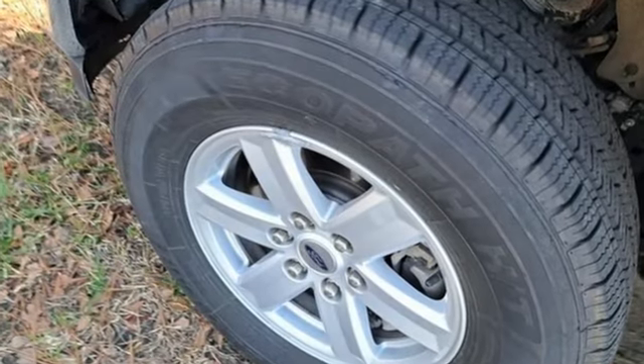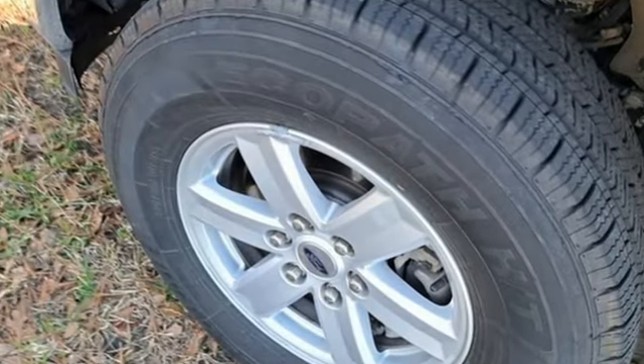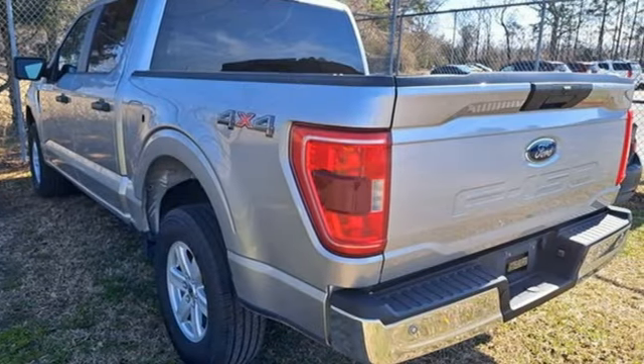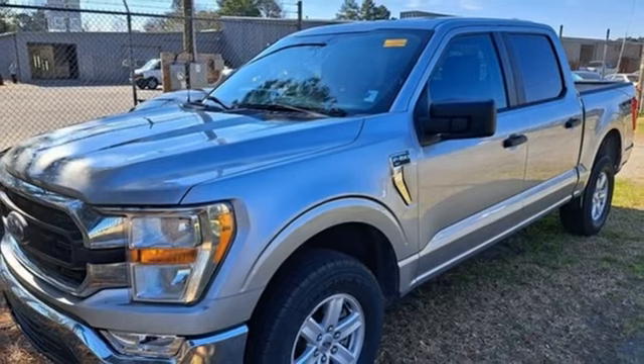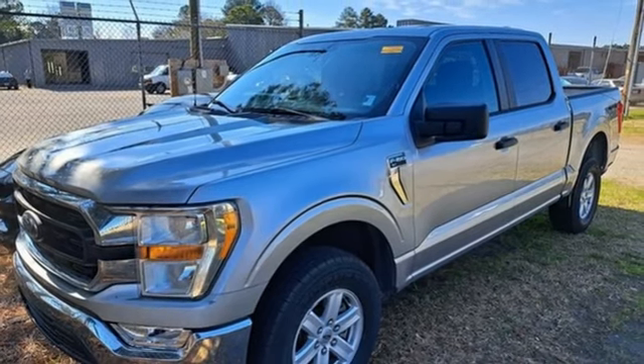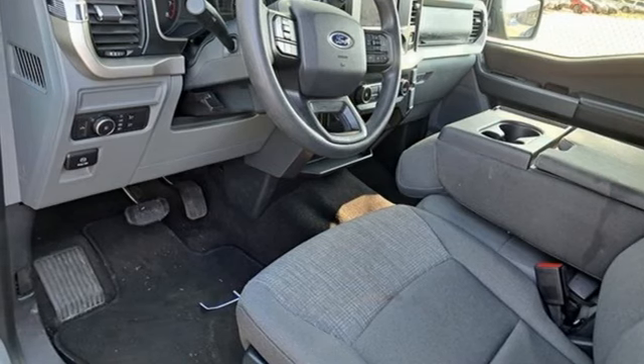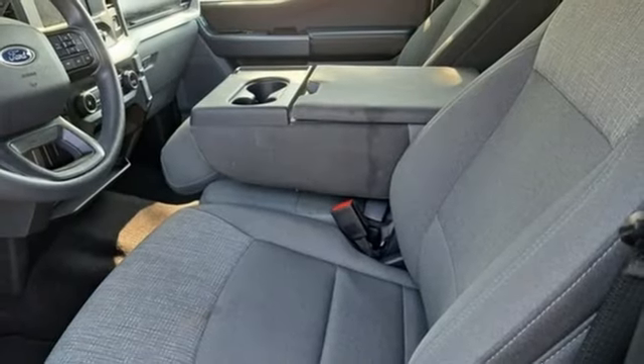Automatic transmission, four-wheel drive, engine auto stop-start feature, active grille shutters, streaming audio, Wi-Fi hotspot, manual tilting steering column, aluminum wheels, electronic shift on the fly, rear parking sensors, and V8 engine.